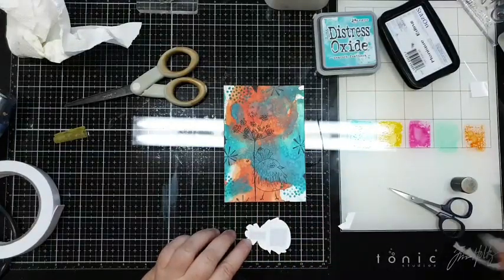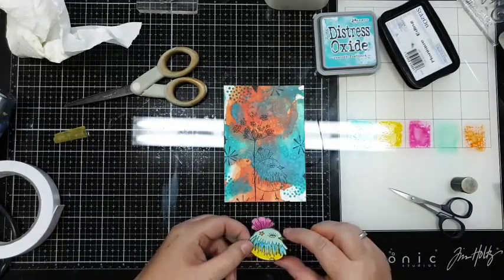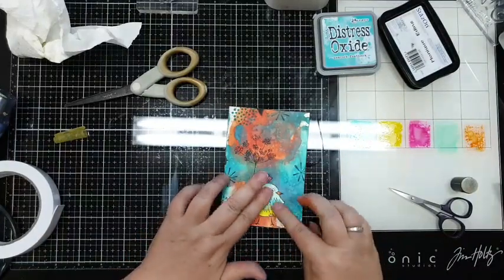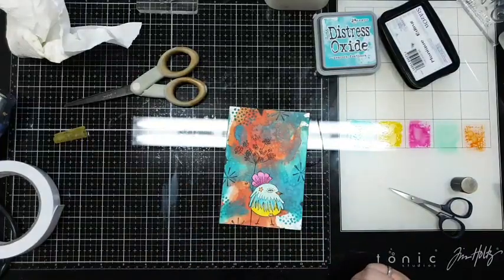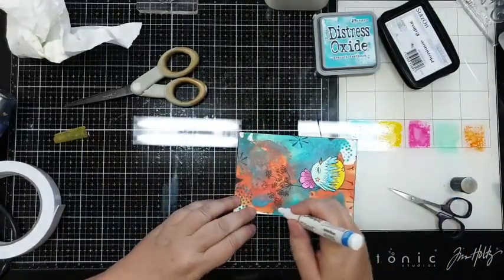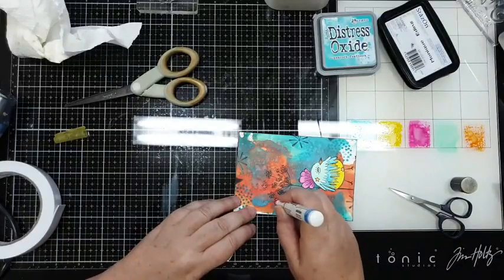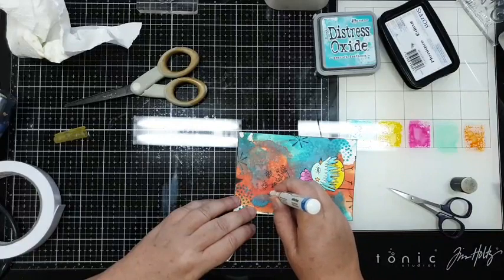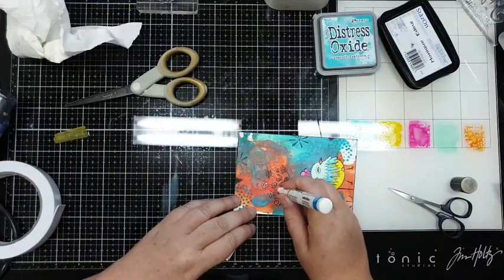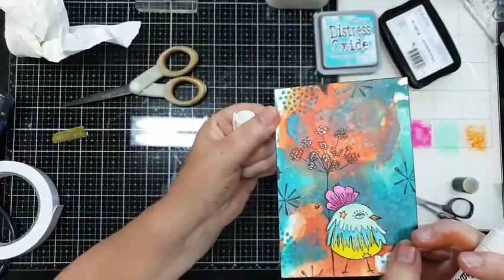Ik had ook een rommelbakje naast me staan, misschien is dat beter - dan hou je wat meer ruimte. De vogel plak ik op - goed kijken. Hij valt mooi op. Er moet er nog één ding gebeuren. Nou, het is gewoon leuk om wat stipjes op die bloemetjes te zetten - en daar is dit bloemetje zo leuk voor. En daarom maakt het ook niet uit als die niet helemaal scherp was, want dat verberg je weer met je stipjes.